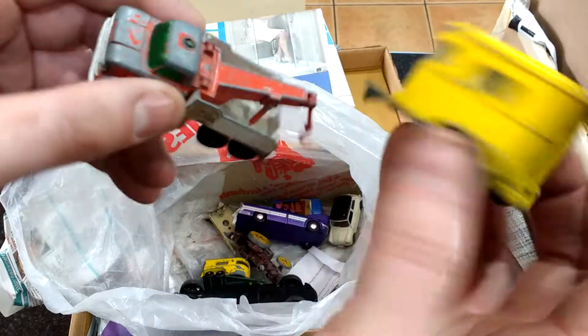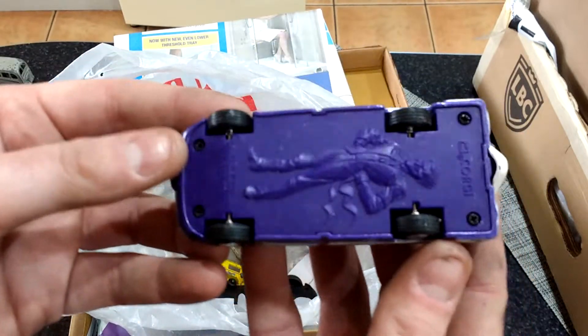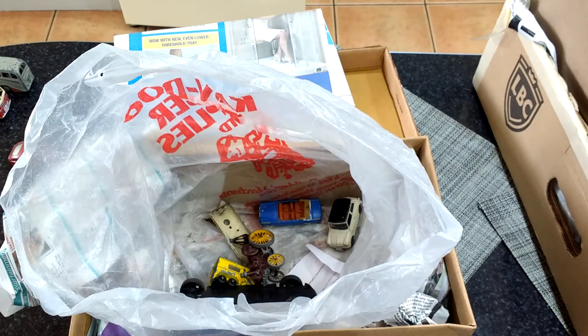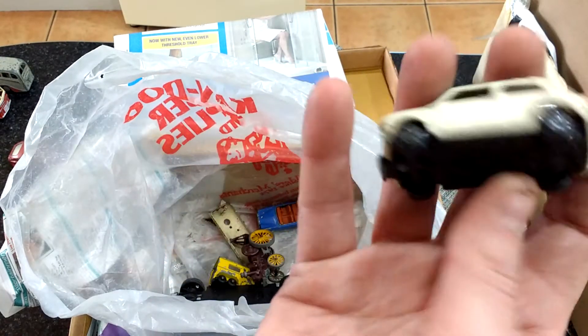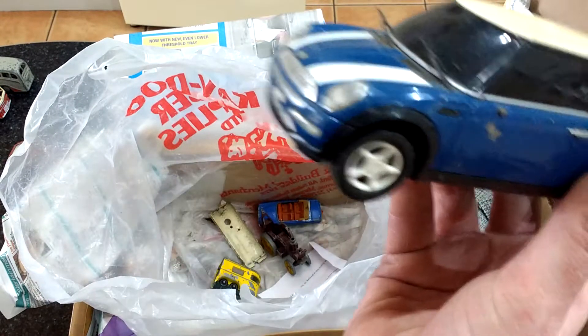Couple of Matchbox ones, not of any great value. No idea what that is — it's a Kargi one, it's a new one, doesn't interest me whatsoever. That's a new one as well, made in China — load of rubbish.